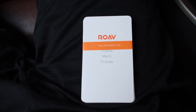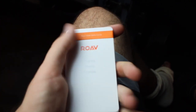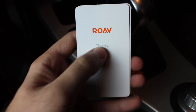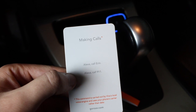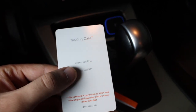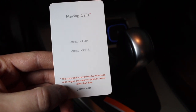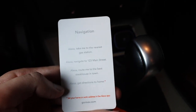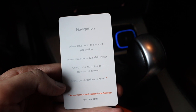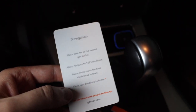Looking at the cards — it comes with Roe Viva skills cards that look pretty dope, like pulling out a Pokémon deck. The first card says making calls: 'Alexa, call Aaron,' 'Alexa, call 911' — so you can call the police in an emergency or call your friends. This uses your phone call, not your data. Another card shows navigation commands: 'Alexa, take me to the nearest gas station,' 'Alexa, navigate me to 123 Main Street,' 'Alexa, route me to the best steakhouse in town,' 'Alexa, get directions to home.'